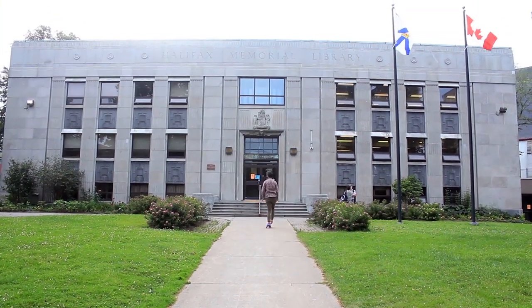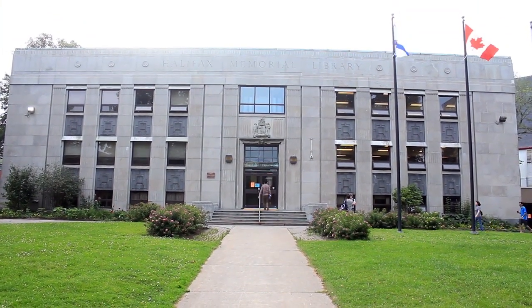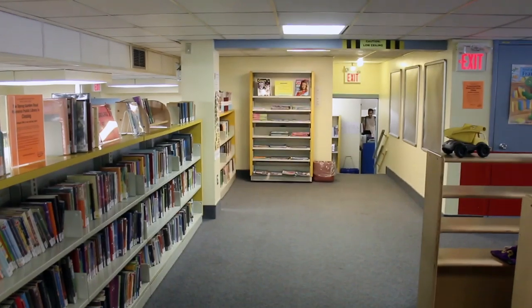This is the Spring Garden Road Memorial Public Library — what a mouthful. It was built in 1951. Here's what it looks like from the inside. This is the children's section.